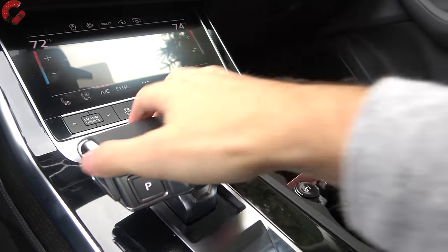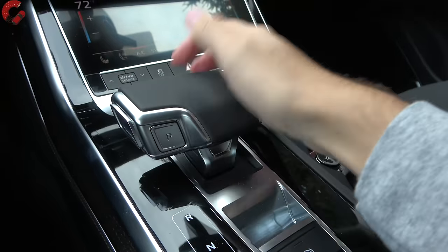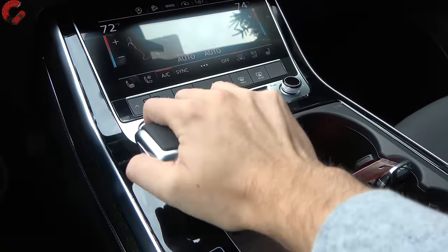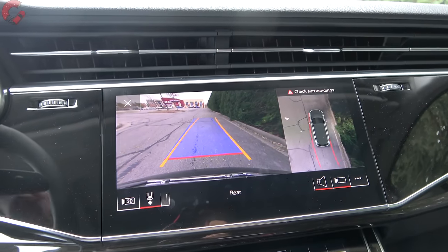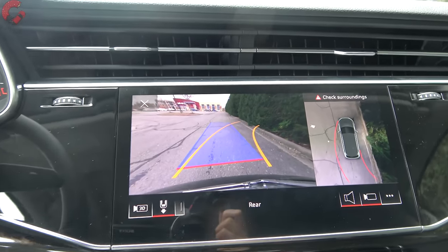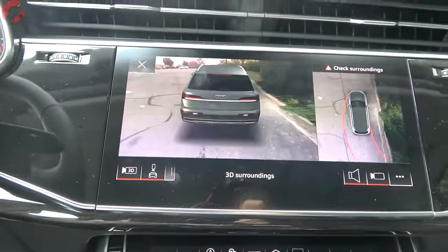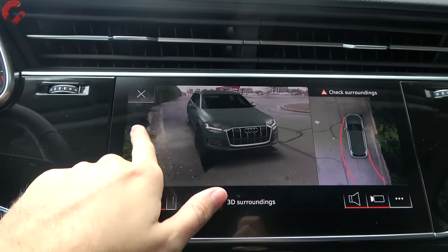The electronic shifter you've seen on many Audi products for several years features a nice metal finish that feels good in the hand. Pull back for drive, bump right for manual shifting, with paddle shifters on the steering wheel. Press all the way up for reverse, and when you do, you're greeted with a 360-degree camera system on Premium Plus or Prestige models. It features active trajectory, the camera bends with that trajectory, and you can switch to a full 3D view — very useful in tight parking spots.